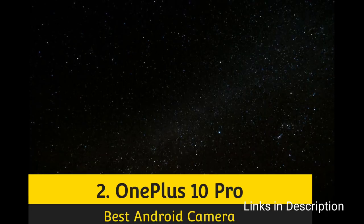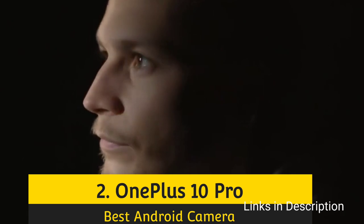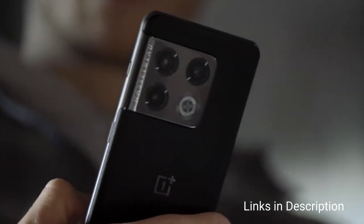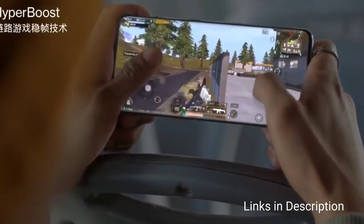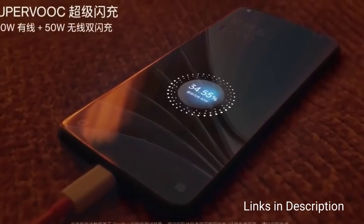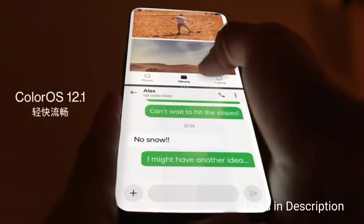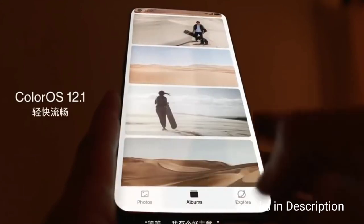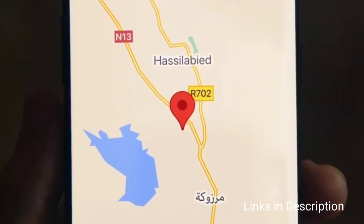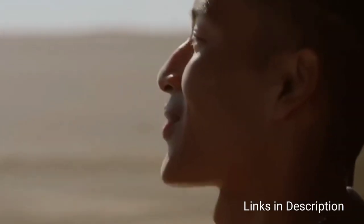Number four: OnePlus 10 Pro — an amazing camera smartphone from OnePlus. The main feature is its triple rear camera setup, featuring a 48MP Sony IMX789 primary sensor with optical image stabilization. The setup also includes a 50MP Samsung ISOCELL JN1 ultrawide sensor and an 8MP telephoto sensor. The handset also sports a 32MP Sony IMX615 front camera for selfies and video calls.